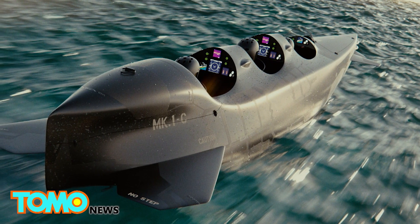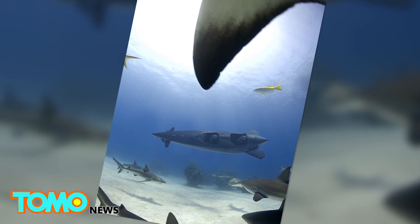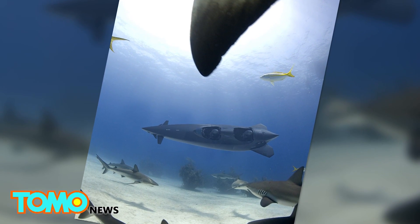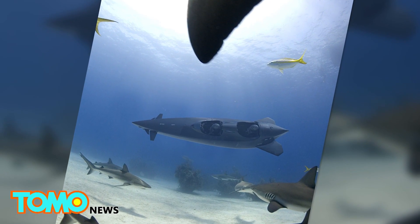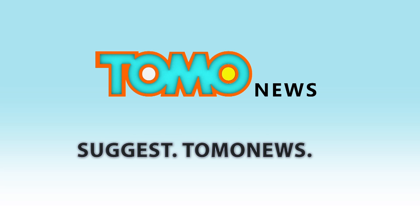There has been no statement regarding the price or release date from Ortega just yet. So until that time, does anyone fancy snorkeling or diving with sharks instead? No? Just us? Okay then. See a story that really should be animated? Suggest stories to Tomo News Now!